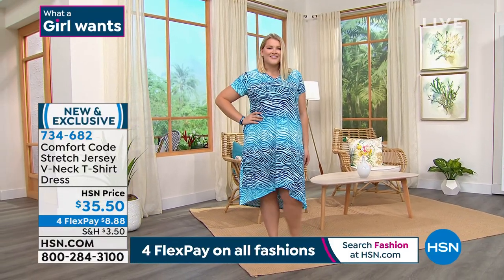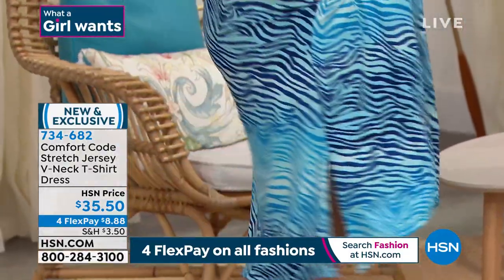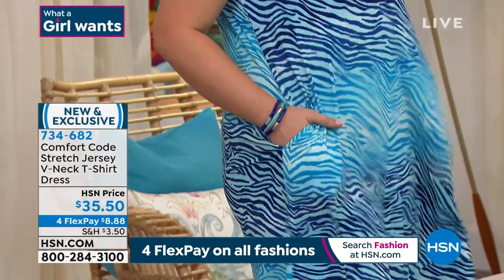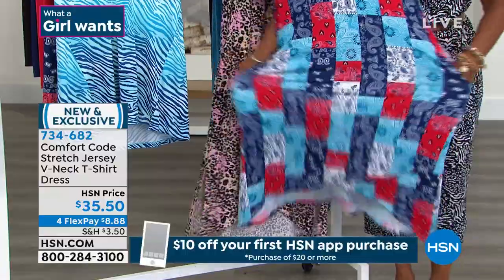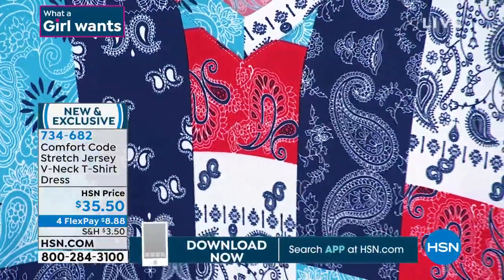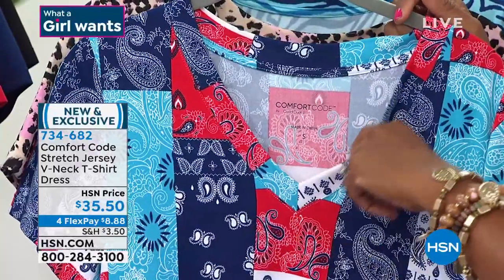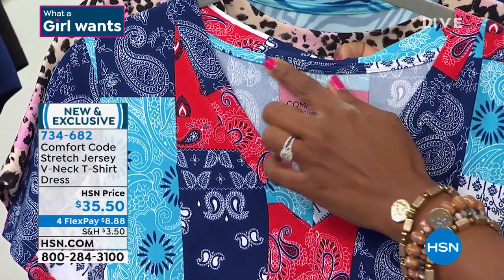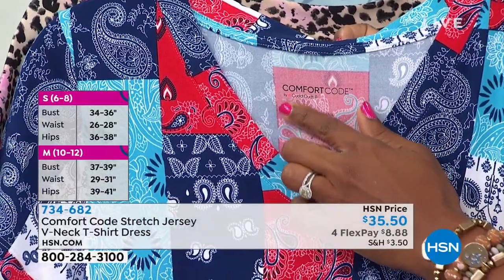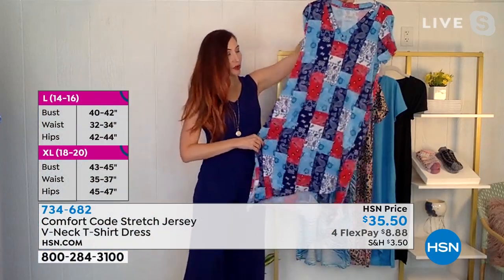Amy: Our T-shirt dresses are always extremely popular — we get such a warm reception. Everyone's looking for that comfortable T-shirt feeling in a dress, and we're adding new silhouettes, elevating things, and giving you delightful details to add variety to your wardrobe. Everything you love about a classic V-neck T-shirt, right here in a beautiful dress. It has a lovely V-neck with a nice wide finishing detail at the top. Standard in all our tops and dresses — we finish the seam on the inside in the back so it's not scratchy, and we have heat seal tags.